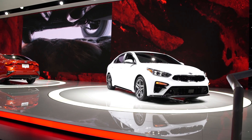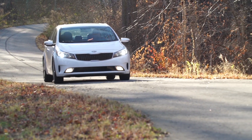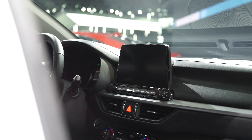Kia unveiled a redesigned 2019 Forte sedan here at the Detroit Auto Show. The outgoing Forte is already one of CR's top-rated compact cars, and the new version promises more cabin space, improved interior technology, and better fuel economy.